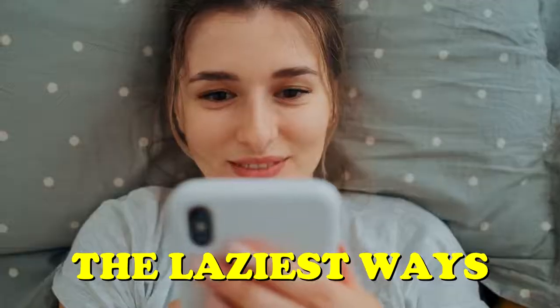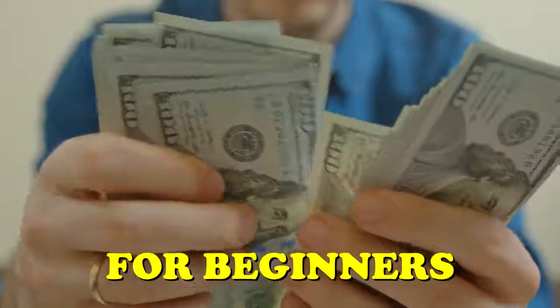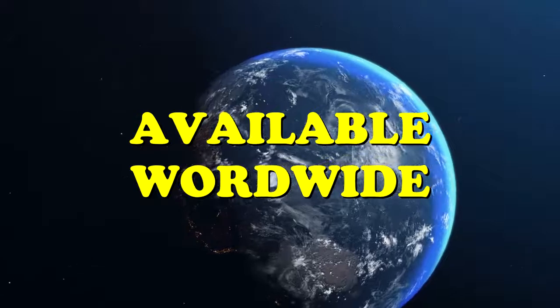In this video, I show you the laziest ways to make money online for beginners, which are available worldwide. This is the laziest way to make money online.